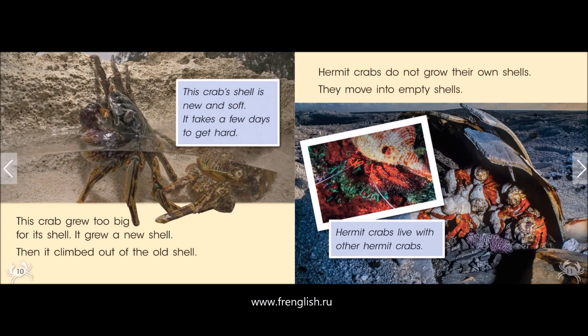It takes a few days to get hard. Hermit crabs do not grow their own shells. They move into empty shells. Hermit crabs live with other hermit crabs.